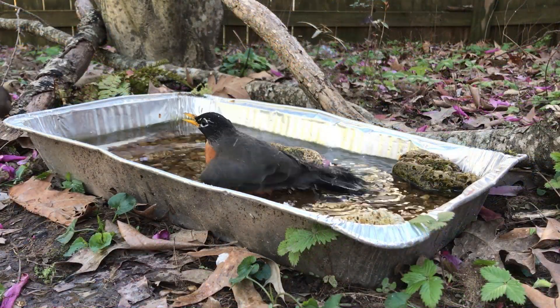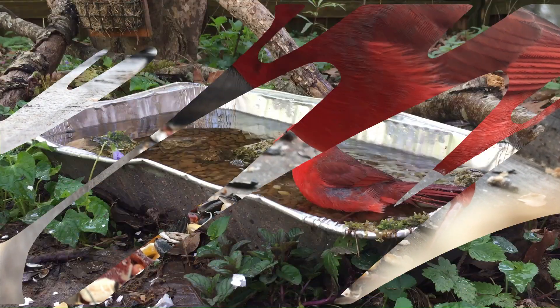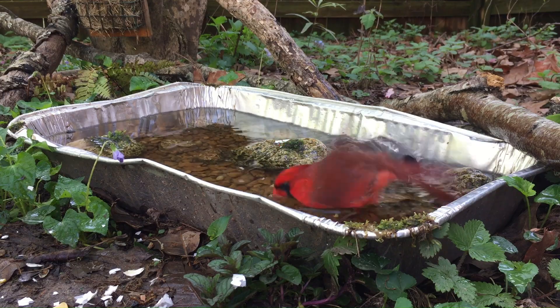Birdbath basics — the best way to attract birds. When it comes to the world of backyard birding, I think birdbaths are really underestimated and are surprisingly even more affordable than feeders and feed. So in this episode, we are going into the basics of how to create and or improve your first birdbath.